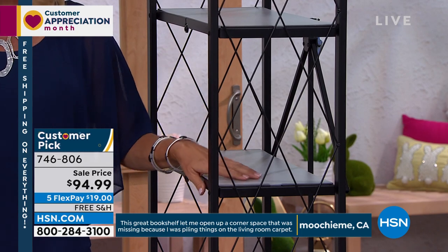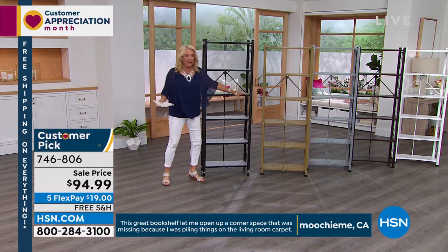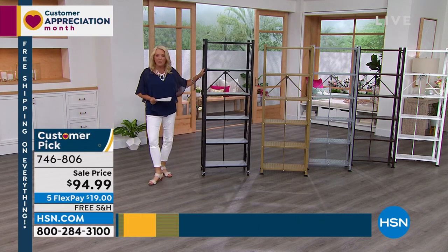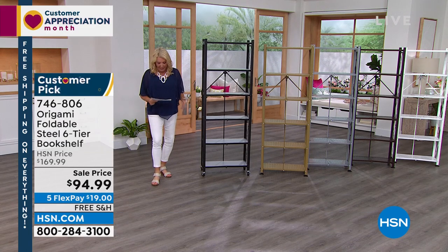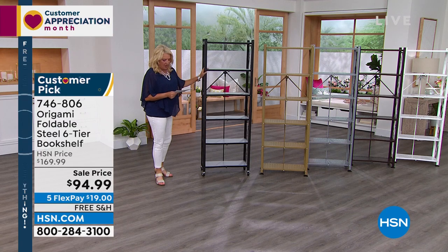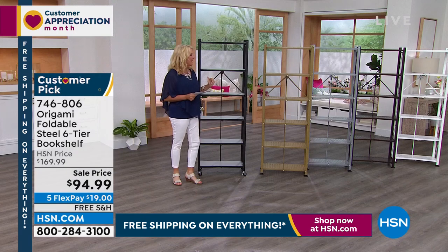Tonight, huge — it's $75 off. 100% favorite. This is the best deal we've ever offered. Five flex pays, get it home for $20 a month, and we have free shipping tonight. I can't emphasize that enough.